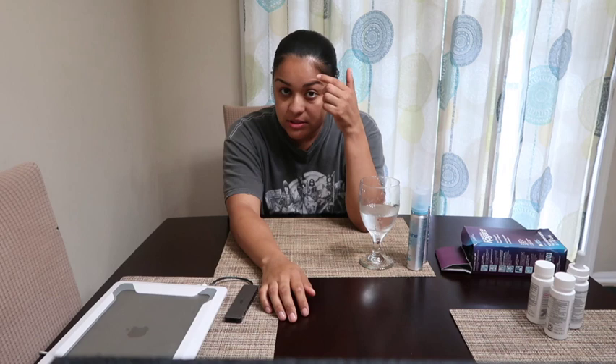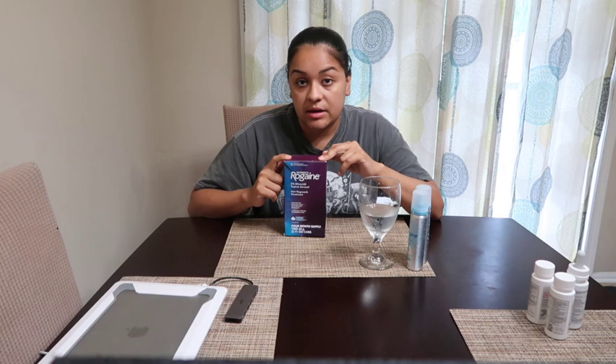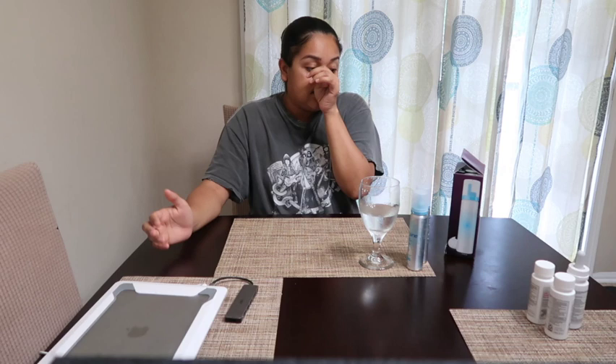This is a product that I've been using — it's Women's Rogaine. I've been using this for almost a year now. In the beginning I was iffy about using it until I started doing my research, and a lot of people actually recommend it. It comes with a four-month supply, which are two little bottles like this.